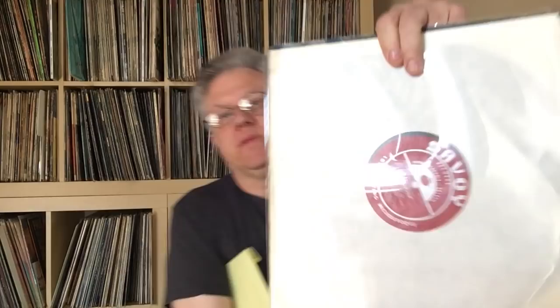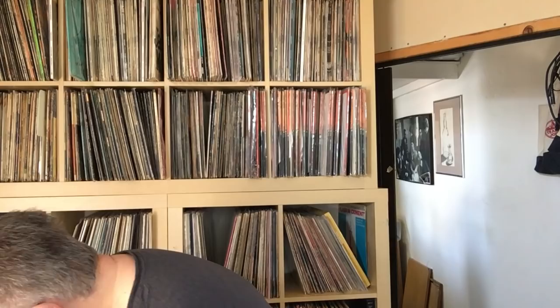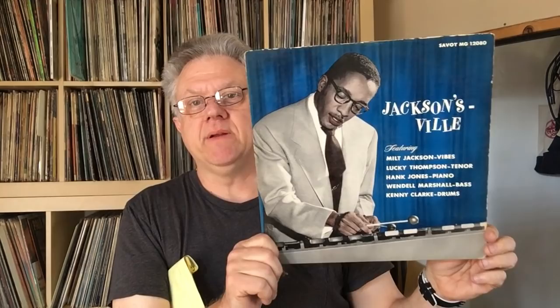This is from 1956 — a mono Rudy Van Gelder pressing on the maroon Savoy label. There's just something about these old records, the laminated covers. This record has a wonderful lineup: Milt Jackson, Lucky Thompson — another great, somewhat forgotten tenor player, one of the early masters coming out of Coleman Hawkins but very lyrical in his own way — and Hank Jones on piano, Wendell Marshall on bass.